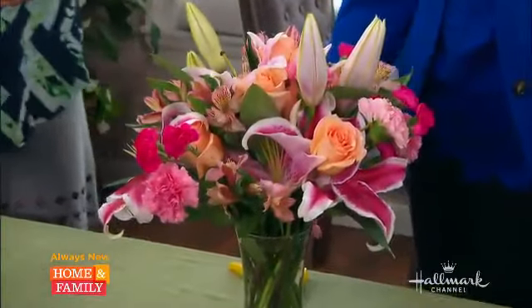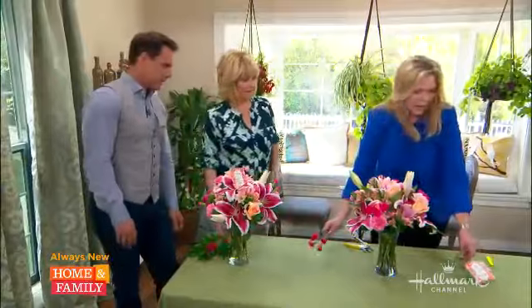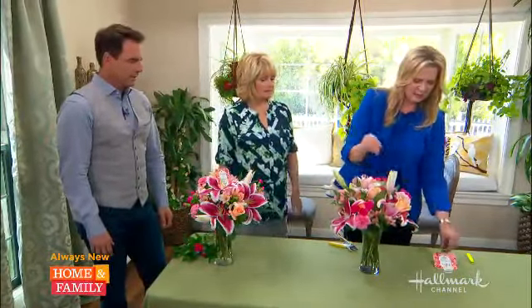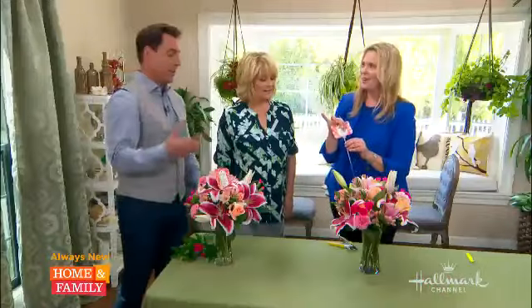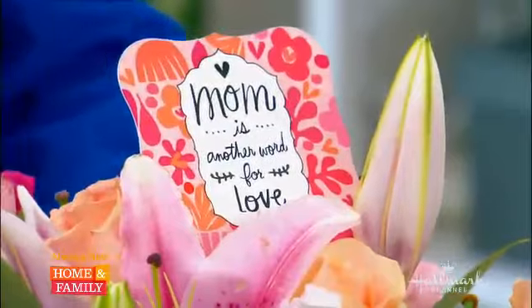Look how beautiful that is. And the final touch — we have one more carnation here. We just need this hot pink one that goes right there in the center, and then we're going to finish this off. It goes right in there, and this is our sentiment tag. Look what you made in two minutes — that's beautiful. Happy Mother's Day!